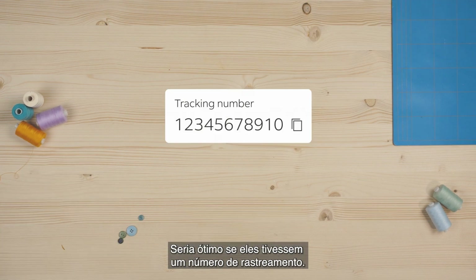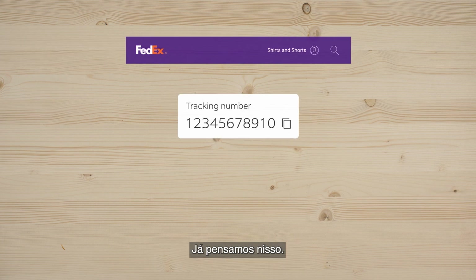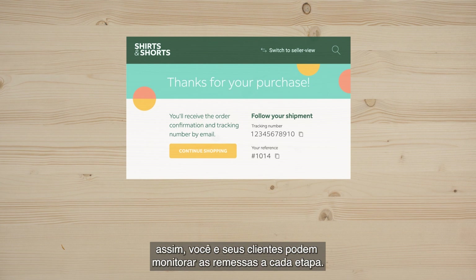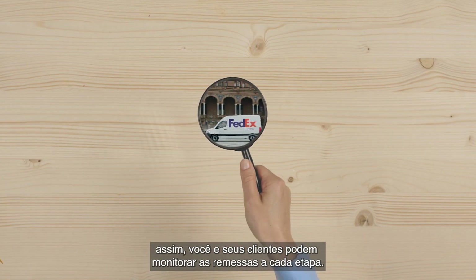Your customer will receive their order in no time. It would be awesome if they got a tracking number. Way ahead of you. The tracking number is sent to your e-store account from FedEx.com, so you and your customers can monitor their shipments every step of the way.